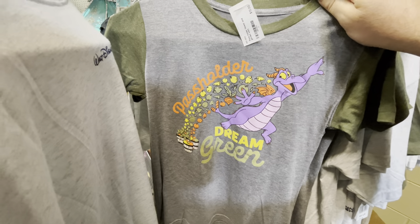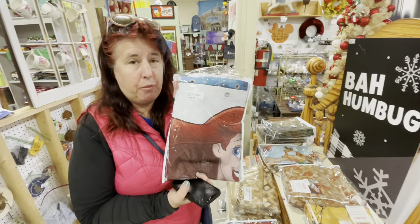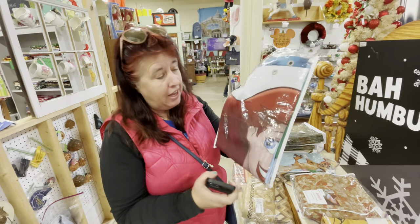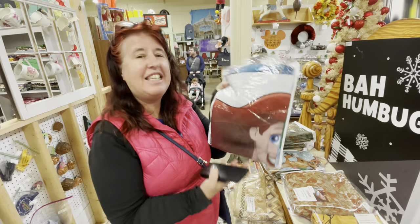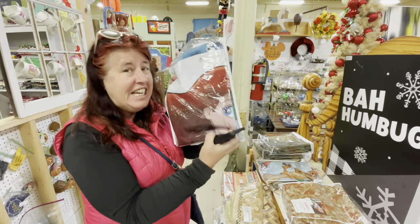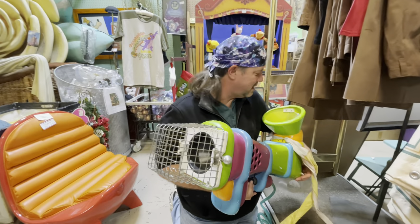If they had a Figment shirt in Sandy's size, she'd definitely get it — and it's only $12. Did you ever wish, when you stayed in the Little Mermaid room at the Art of Animation, that you could have one of their Little Mermaid shower curtains? Guess what — it's for sale here for $60.